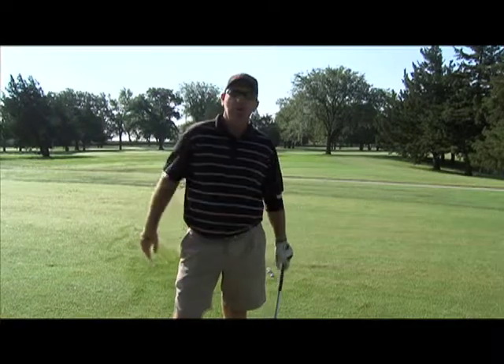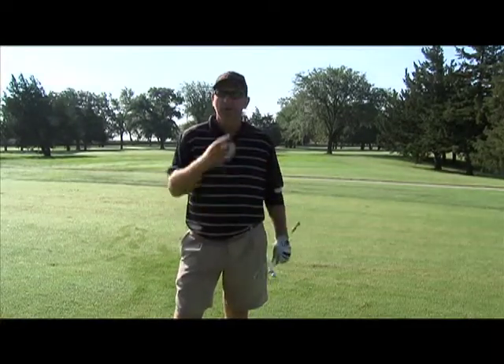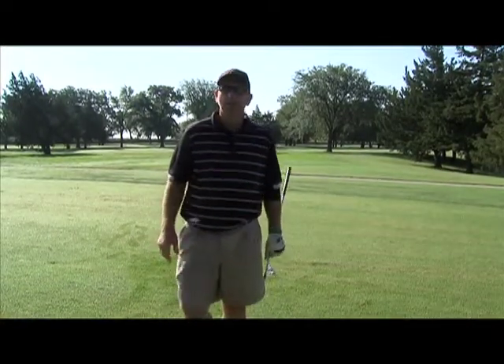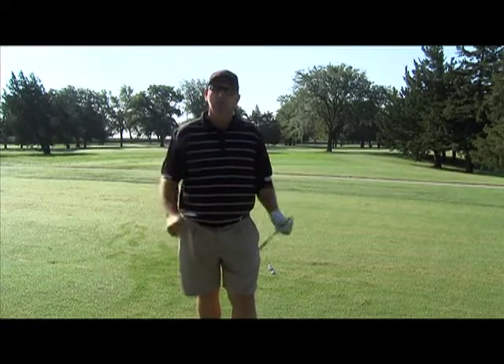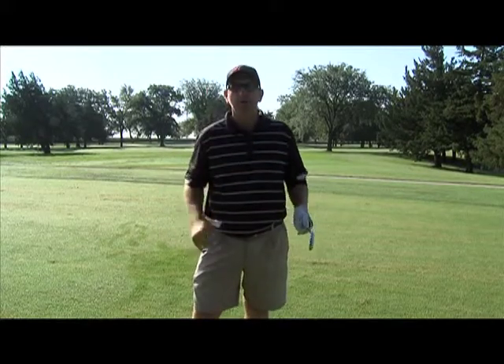The wind does affect your golf ball a lot, especially with the shorter irons and drivers. My theory when the wind blows is: survive. Get the ball in play, get it somewhere around the green, and depend upon your short game to do your scoring.